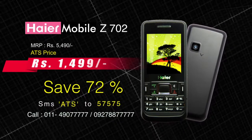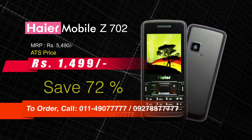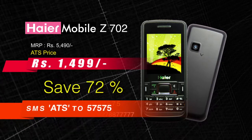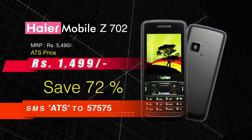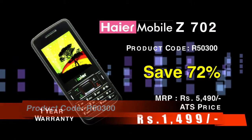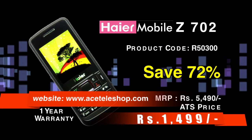तो देख क्या रहे हैं, order करने के लिए call कीजिए 011-490-7777 या फिर 92-788-7777। आप SMS भी कर सकते हैं — ATS टाइप कीजिए और भेज दीजिए 57575 पर। इस phone का product code है R50300 और details के लिए आप log on कीजिए www.asteleshop.com पर।